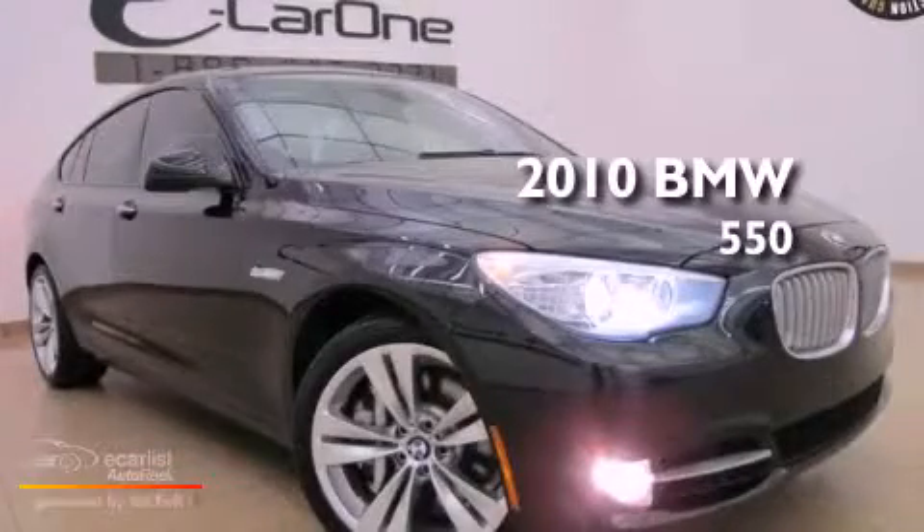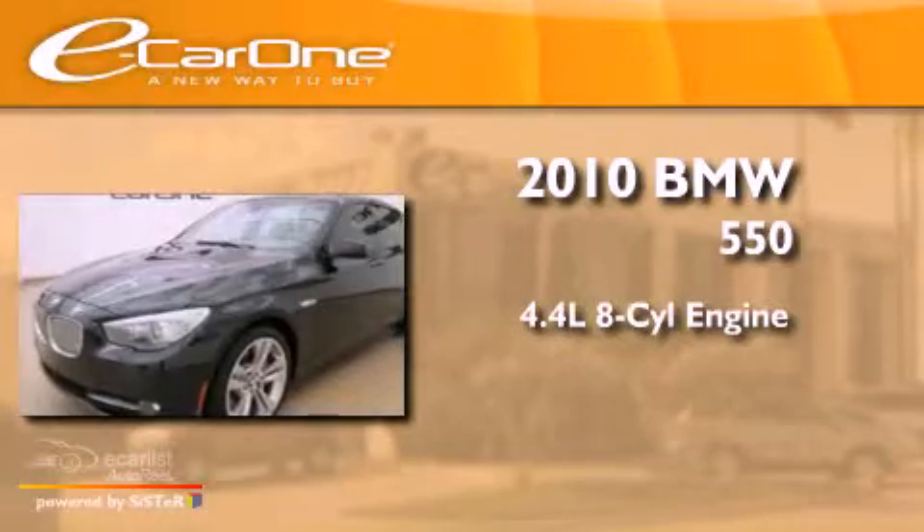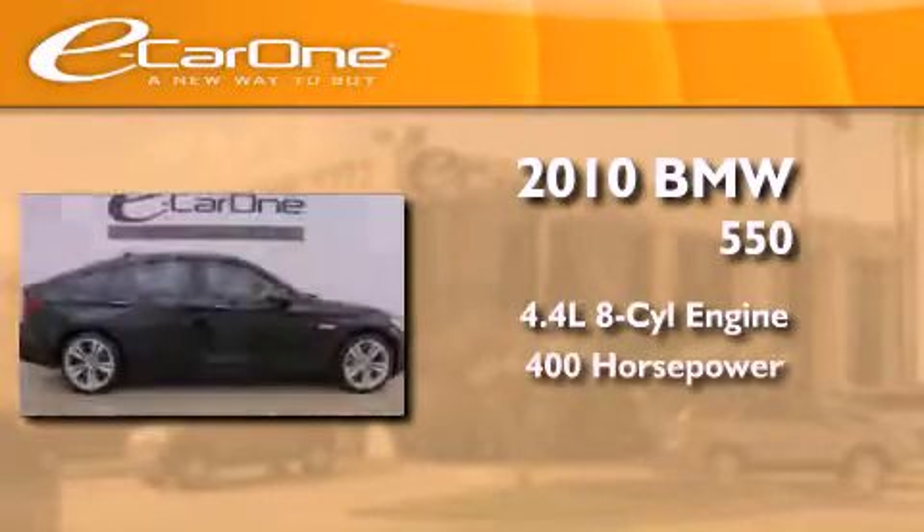This is a 2010 BMW 550. It features a 4.4 liter 8-cylinder engine and an automatic transmission.